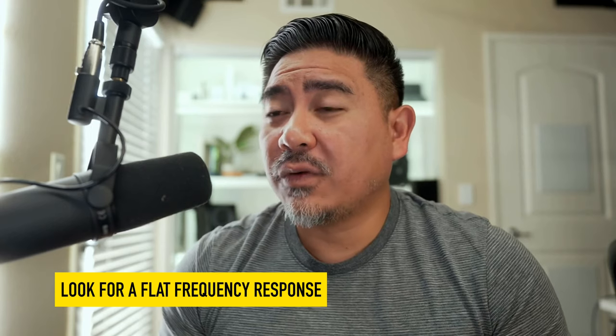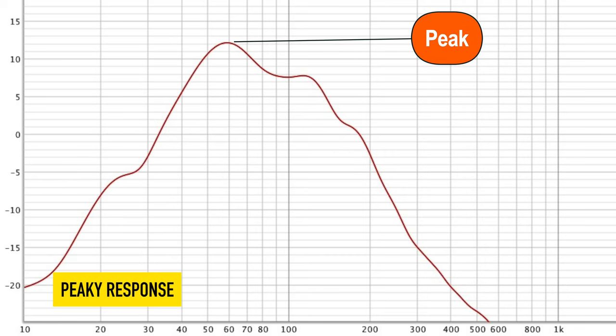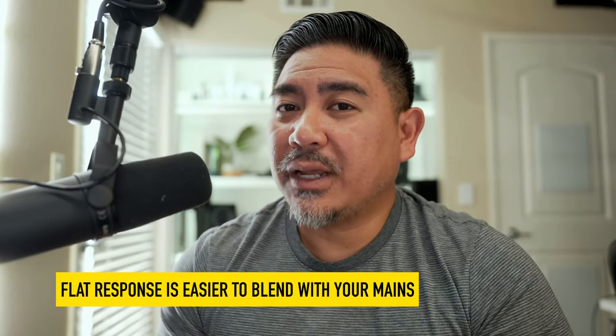The other thing I look for is a subwoofer that measures flat, because some manufacturers can cheat — they'll say it can play 20 Hz, but it's really very boosted. When a subwoofer is very peaky, that's when you hear people talk about it sounding boomy, like a one-note response, because it's boosted at a certain frequency and not even. When you get a flat response, that's when people talk about hearing texture in the bass — they're hearing all the different tones they weren't hearing before. Flat response also makes it easier to blend with your main speakers.